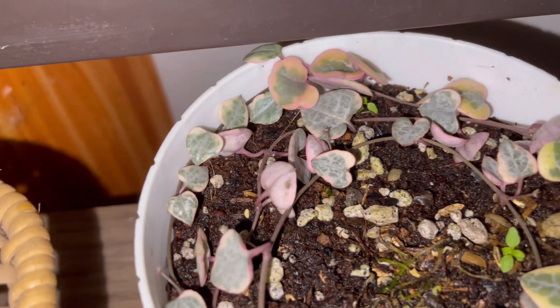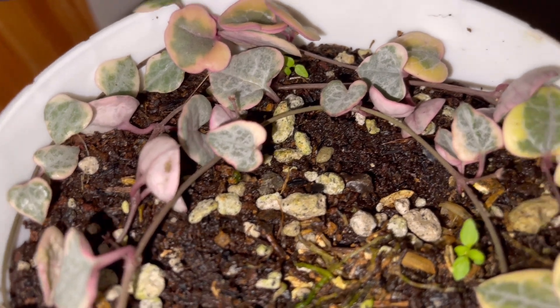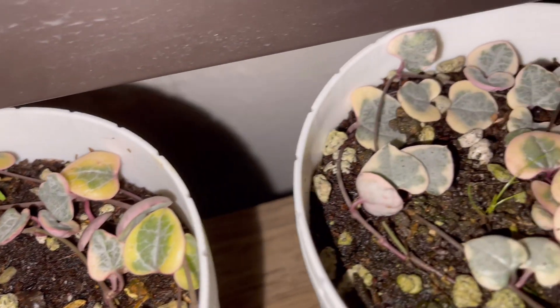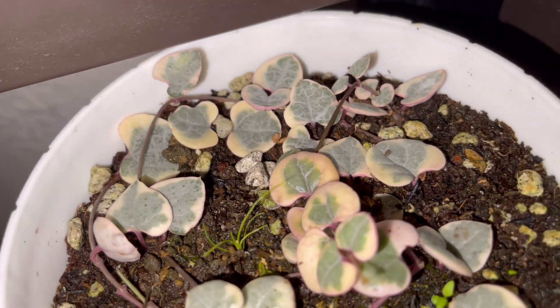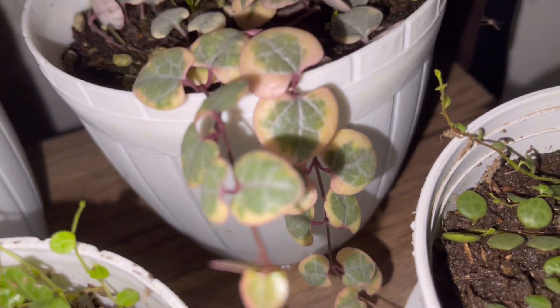And this is another string of hearts — the variegated one. Look at the beautiful variegations with pinkish and yellowish edges. Very beautiful variegations!